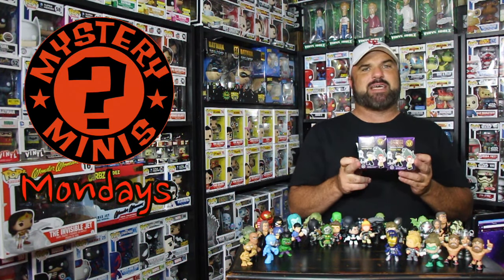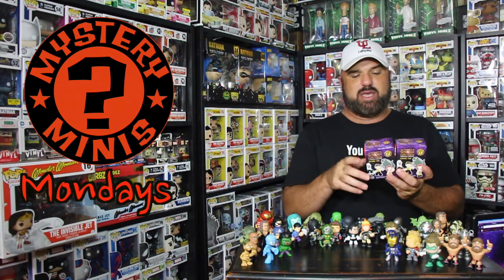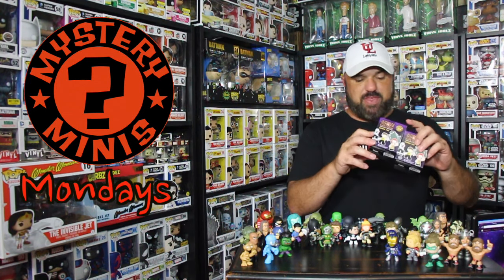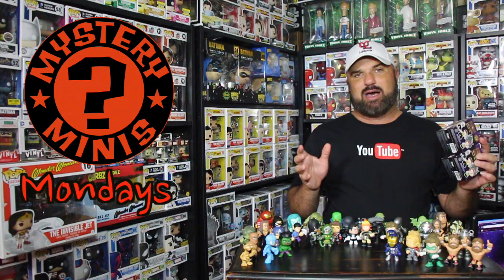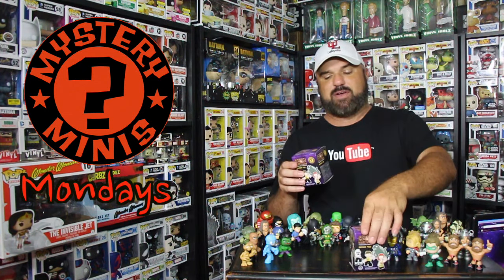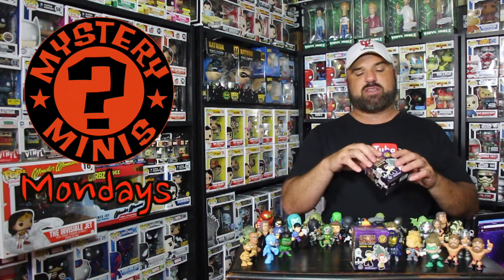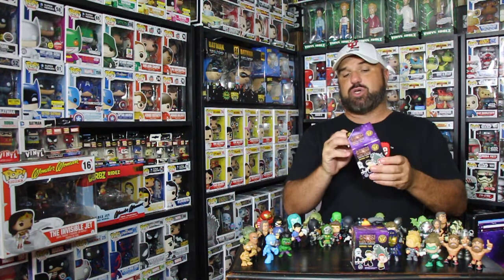This week we are moving along to the Science Fiction Series 2. I think I have enough of the Science Fiction Series 1 — I didn't get all of them, but I do have a couple. The Science Fiction Series 1 are kind of hard to find in the store, so now I'm having to purchase the Science Fiction Series 2.